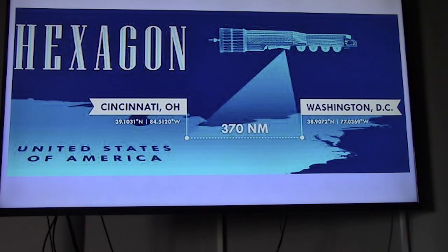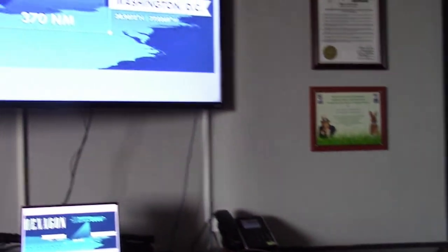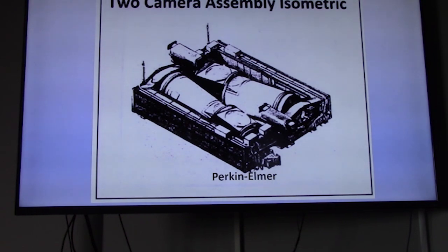We could scan airfields and missile bases with just a plus or minus 5-degree scan, covering ground almost 400 miles wide each orbit. The vehicle orbited Earth in a polar orbit taking approximately 90 minutes per orbit, so we could map the entire landmass of the Earth. This is the two-camera assembly — each camera is tilted, one forward one aft, held in a huge aluminum frame.